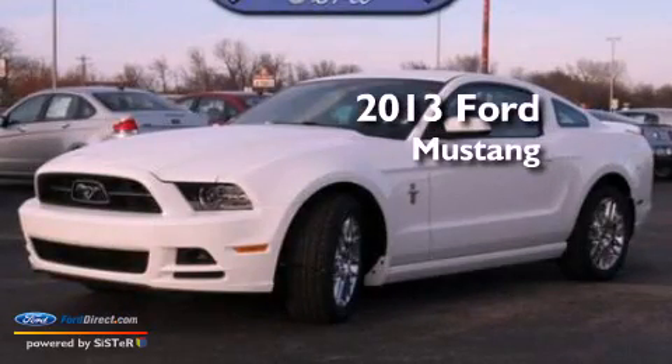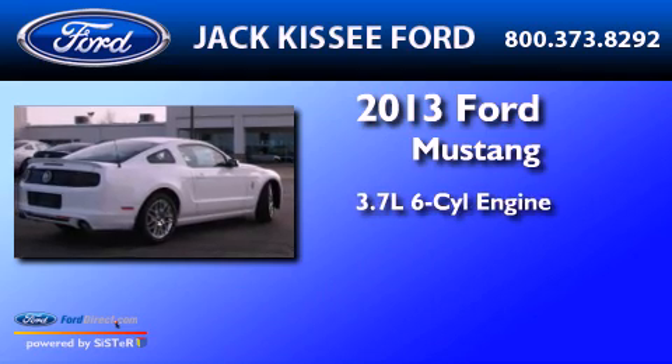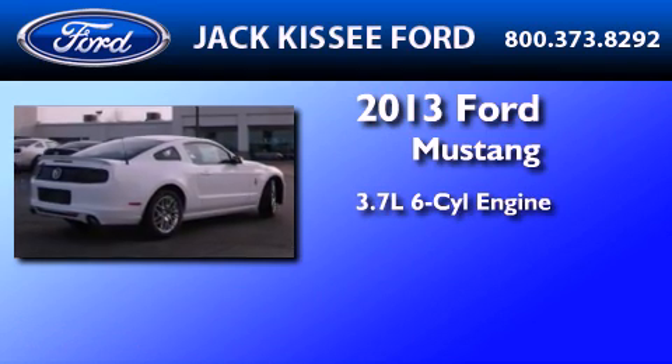This is a brand-new 2013 Ford Mustang. It features a 3.7-liter six-cylinder engine and a six-speed manual transmission.